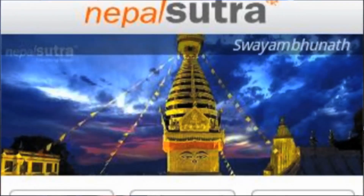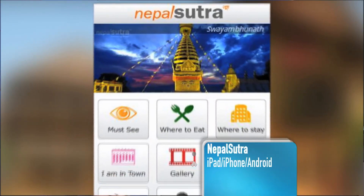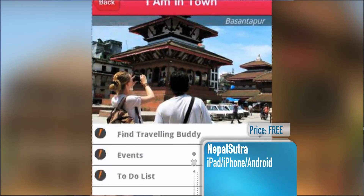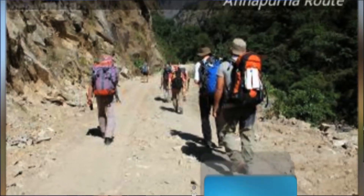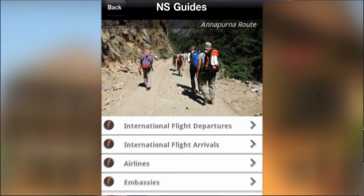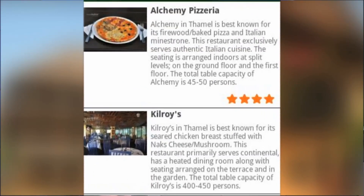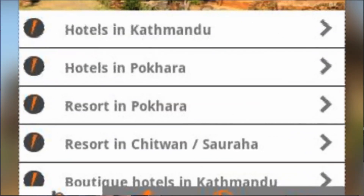Lastly, we head to Nepal, where the app NepalSutra is our personal guide to the country. This app will point you towards the best places to stay, eat and shop in Nepal and the best deals based on your location. It also includes photo galleries of Nepalese attractions and lists important contact information and flight times in and out of the Kathmandu airport.